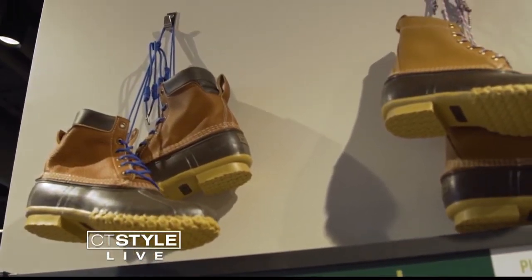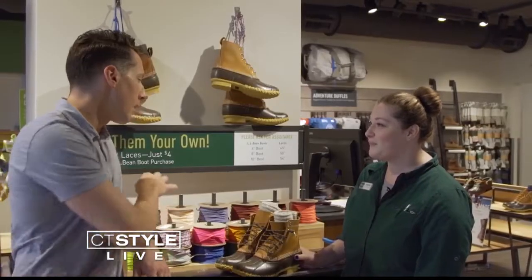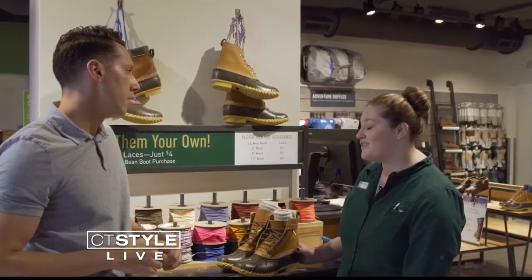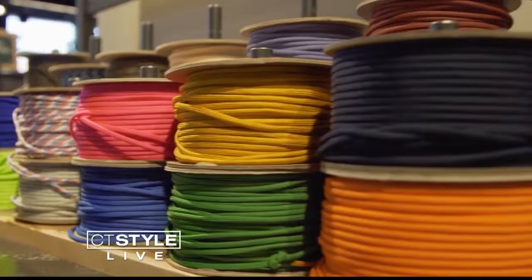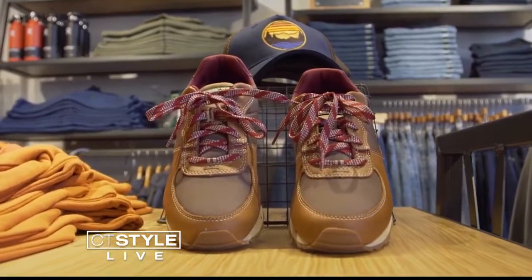So Stephanie, this is the best part. After you get your bean boot, you come on over here, get them laced up — they have all custom laces. You get a free pair of custom laces, but it doesn't stop with just the bean boots. You can customize any shoe that we carry in store or at home.